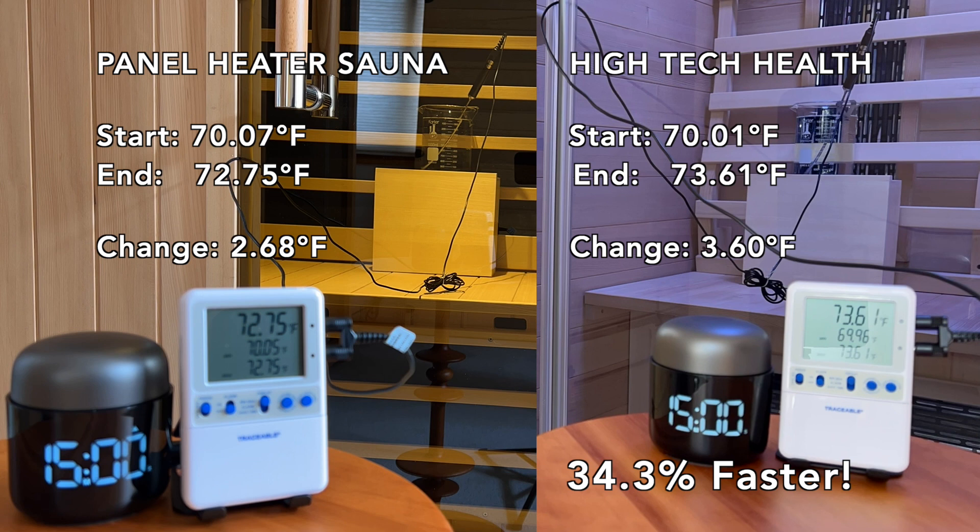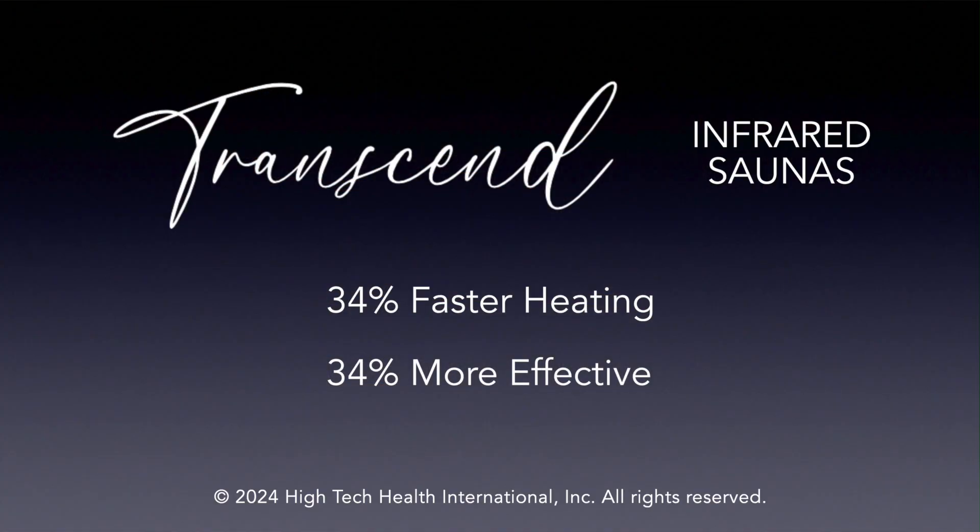This experiment demonstrates the difference in infrared output and efficacy. As you can see, in just 15 minutes there is a 34.3% difference. Hitek Health saunas truly allow you to maximize your benefits.